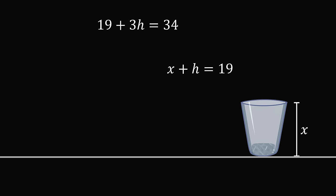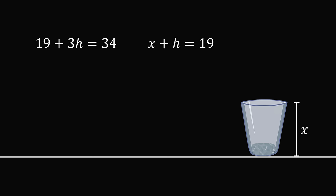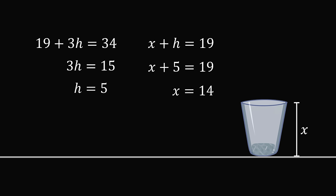So, let's focus on these two equations in two variables. From 19 plus 3h is equal to 34, subtract 19 from both sides to get 3h is equal to 15, and then dividing both sides by 3 gives h is equal to 5. Substituting that into the other equation gives x plus 5 is equal to 19, and that means x is equal to 14. So, the height of the glass is equal to 14 centimeters, and that's the answer to problem one.